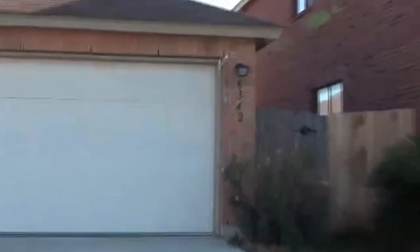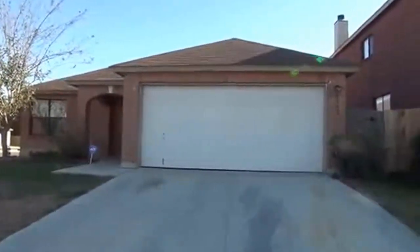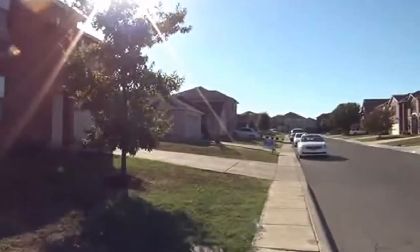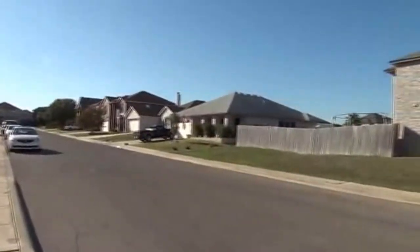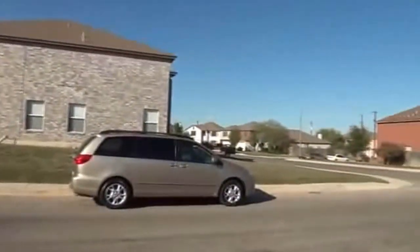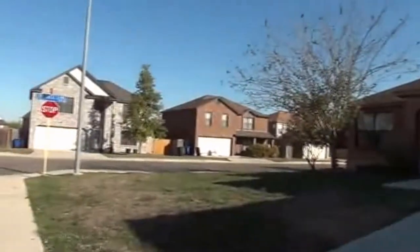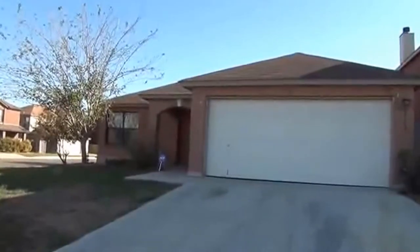I'm at the home at 8342 Norcrest Drive in the Northampton subdivision. This house is on a cul-de-sac, on a corner lot. This community has a community pool as well as a playground just around the corner. The house has easy access to Randolph Air Force Base and also Fort Sam Houston. It's close to 35, 410, and also I-10.